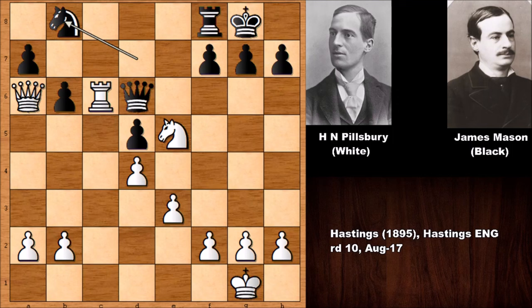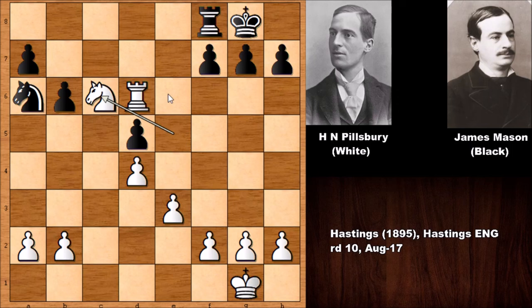In a desperate position, Mason is trying his best but there is not much he can do. Pillsbury captured the queen, Mason also captured the queen, but the d-pawn is hanging. Pillsbury played knight to c6, attacking on a7 — even more accurate, activating the knight. You can't defend this pawn, and it restricts the black knight from jumping to b4.